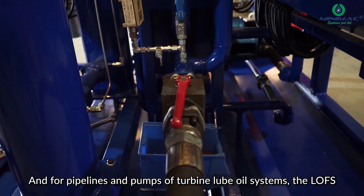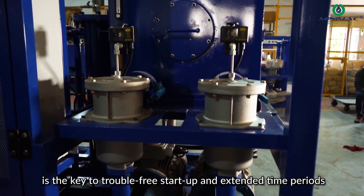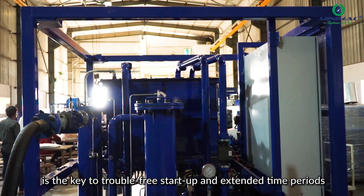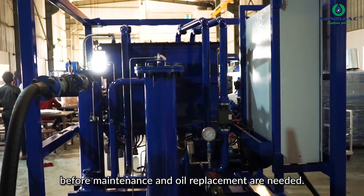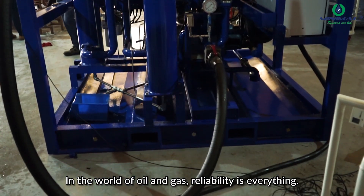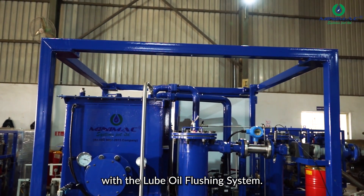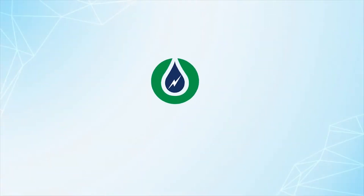And for pipelines and pumps of turbine lube oil systems, the LOFS is the key to trouble-free startup and extended time periods before maintenance and oil replacement are needed. In the world of oil and gas, reliability is everything. Make sure your critical rotating equipment is protected with the lube oil flushing system.